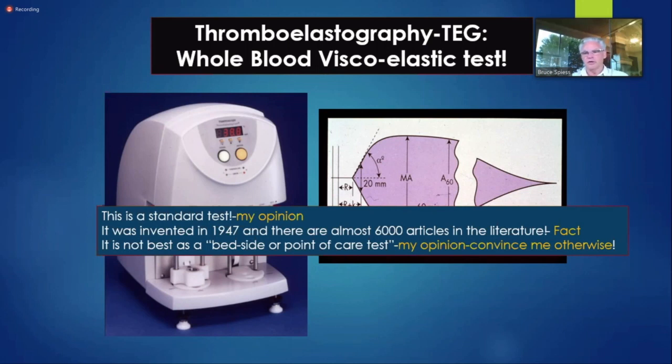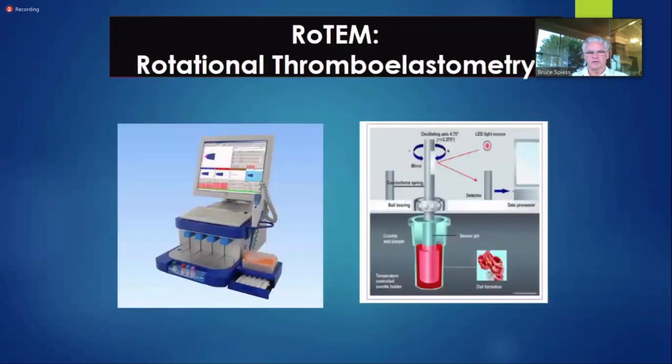Most literature still starts off talking about TEG versus routine coagulation tests. What's not routine about it? Do you need 25,000 articles? When does a test become routine, and how many peer-reviewed articles do you need before we stop calling it non-routine? It is routine coagulation testing.